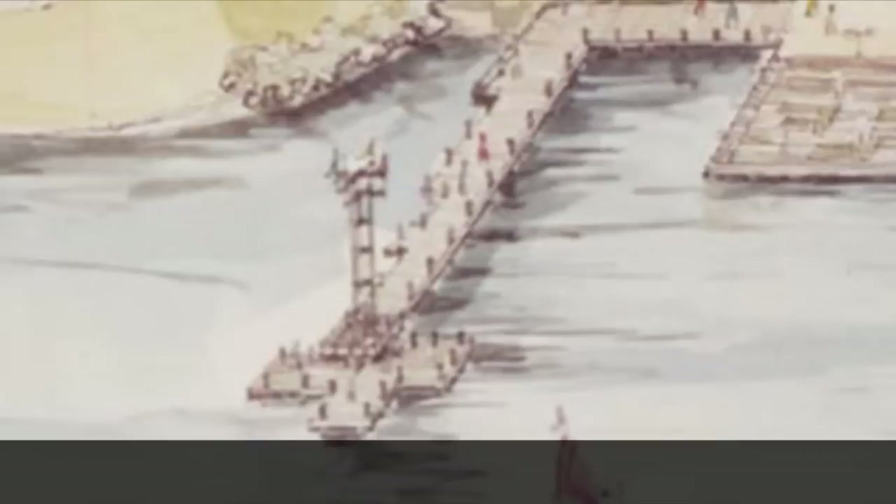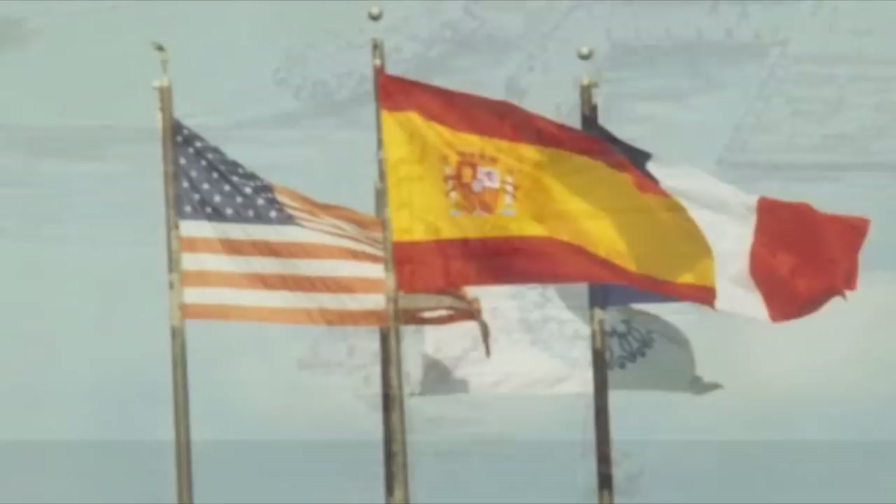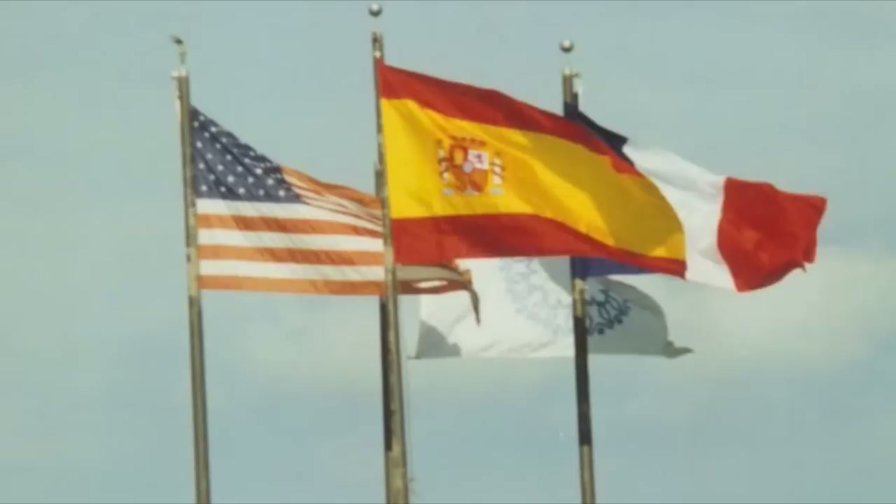For ten years, the wharf tower carried visual symbols. The flags of the United States, of Maryland, and of Columbia flew from there. In 1968, the Howard County flag was added after it was created.